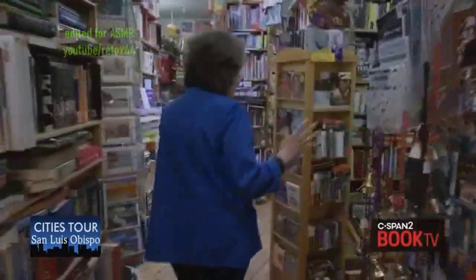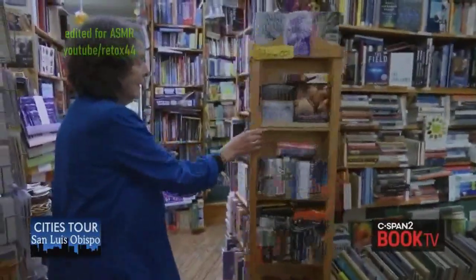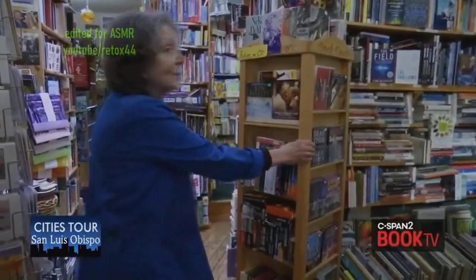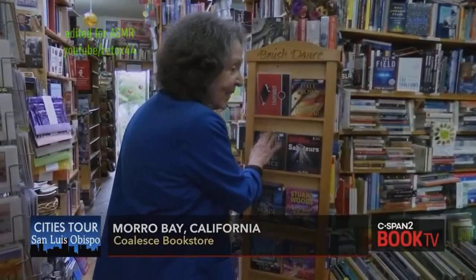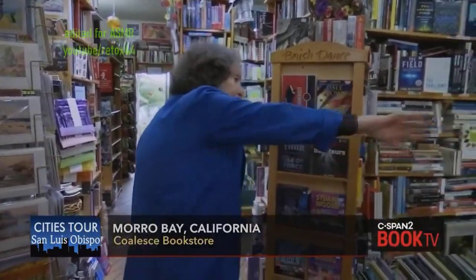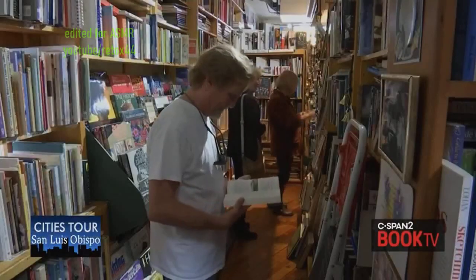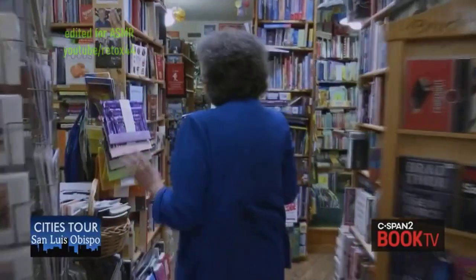Moving on, this is our natural history section. These are books on CD — we sell a lot of books on CD these days. This is bird books. Morro Bay is a bird sanctuary, so we have a lot of books on birds — it's one of our niches. And just around the corner we have our nautical section, which I would hold up against any store on the coast.